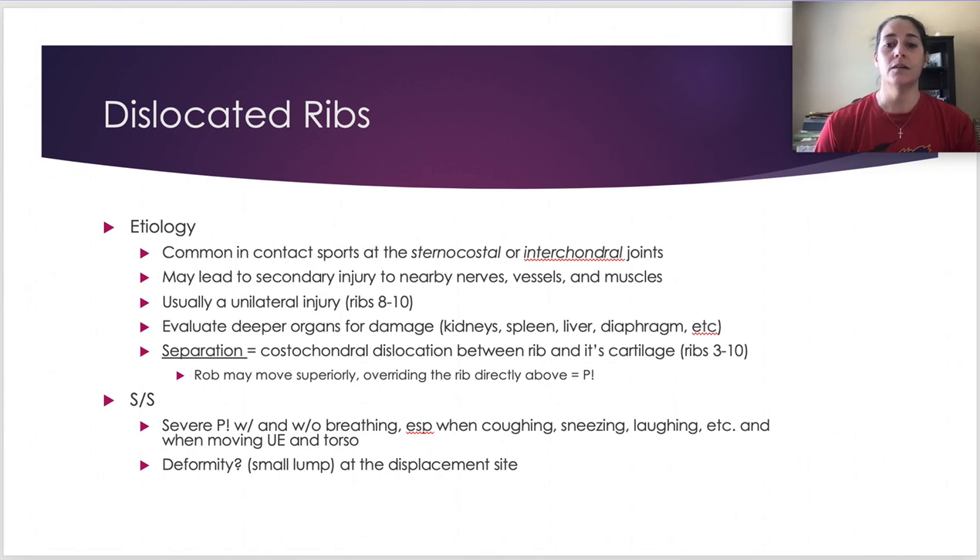Costochondral separation — again at the cartilage, typically between ribs three and ten up front — has all the same signs and symptoms as other thorax injuries. With first rib displacement superiorly, you can really feel it. Posteriorly, in flexion you'll see the rib if it's displaced superiorly or posteriorly. Inferiorly is uncommon; the vertebrae prevent anterior displacement.